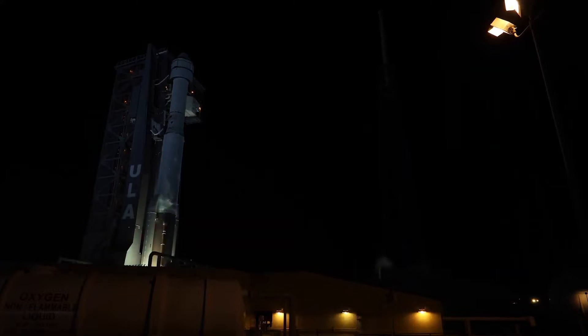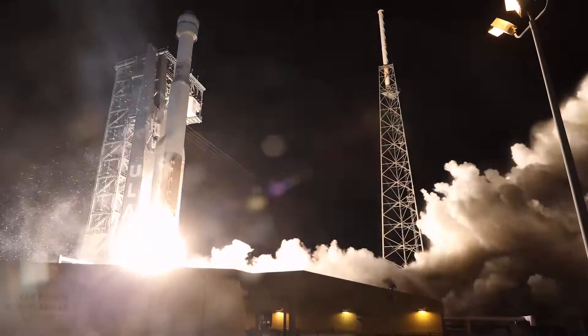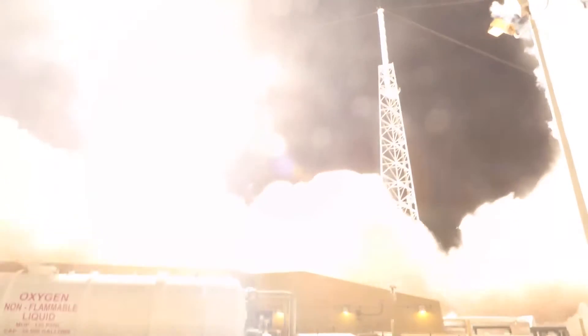Four, three, two, one, and liftoff — the rise of Starlight, a new era of human spaceflight.